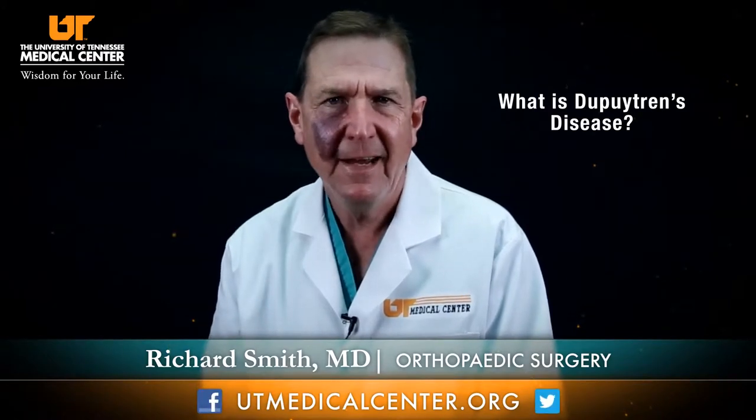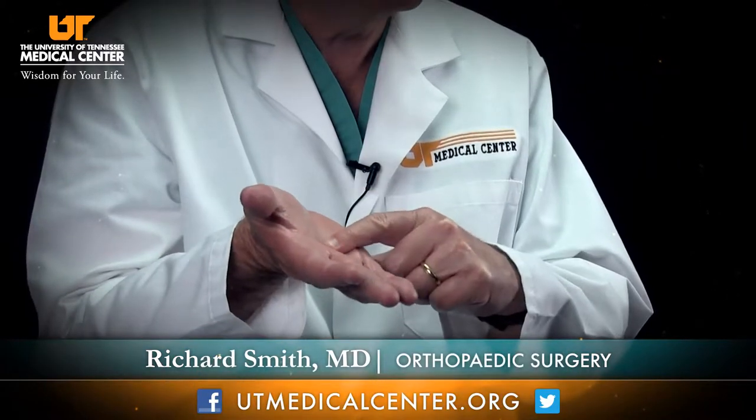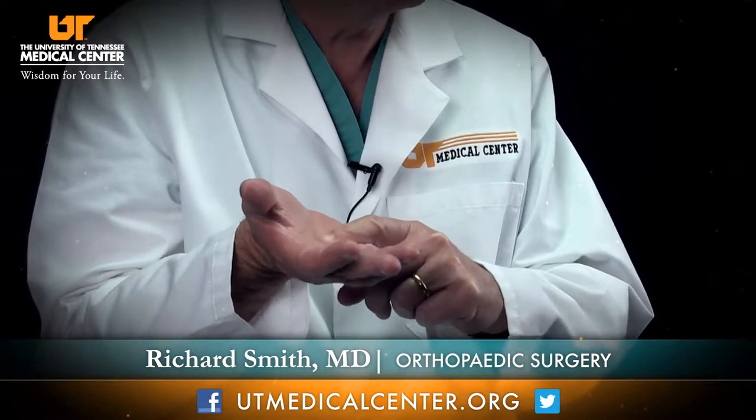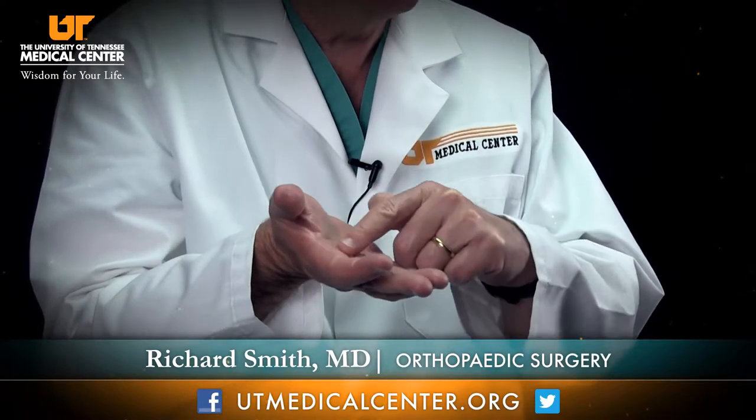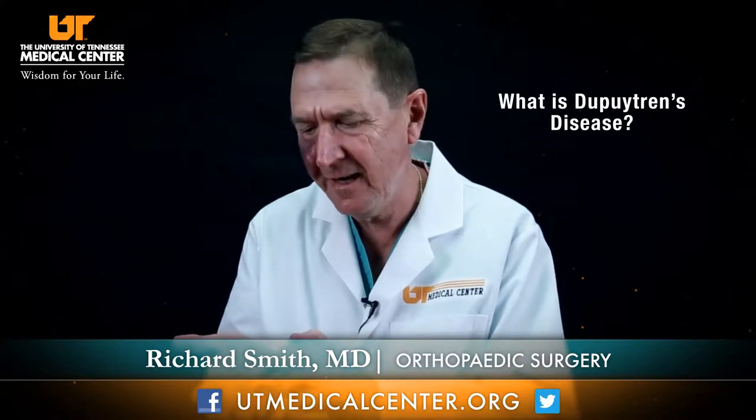Dupuytren's disease is a common hand condition that mainly people are born with. It's a problem with the connective tissue in your hand. Normally your hand has a layer of connective tissue on the palm which connects the skin and allows it to be firm so you can grasp objects. There's a whole layer of this tissue in the palm of your hand going out into your fingers. People with Dupuytren's disease have a predisposition to having this tissue start forming excess collagen or connective tissue in the hand.